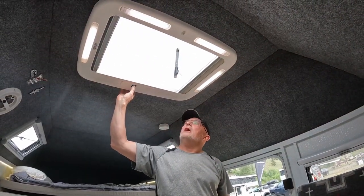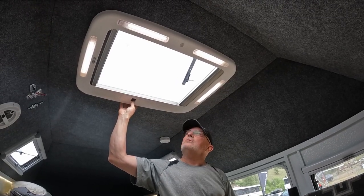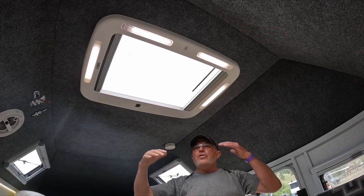This is electrically activated, so you can set how far open you want it or fully locked. And this also is double pane acrylic, so it's very thermally efficient.